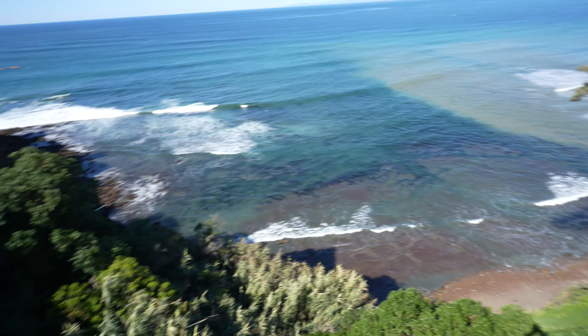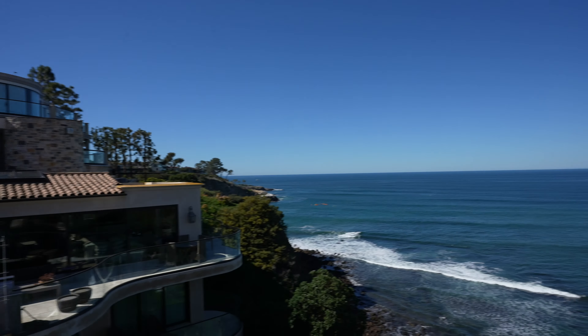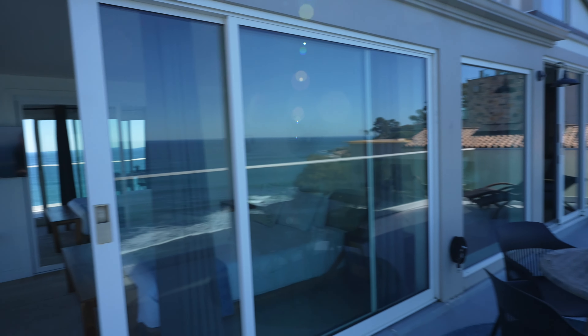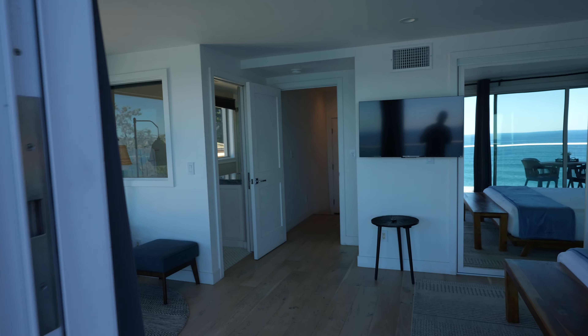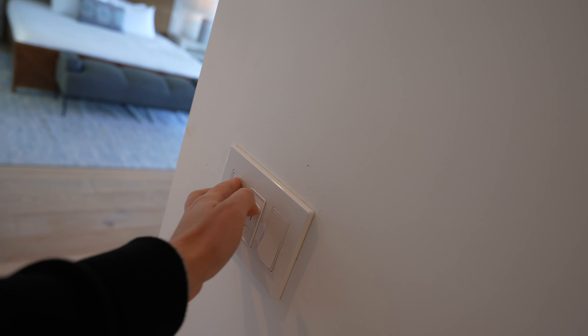Should I jump? Ha, just joking! Isn't this beautiful? So this is one of the bedrooms — this is the master, I think. Let's go check out the other room. Yeah, this is the master. Let's turn on the lights to make sure everything looks good.